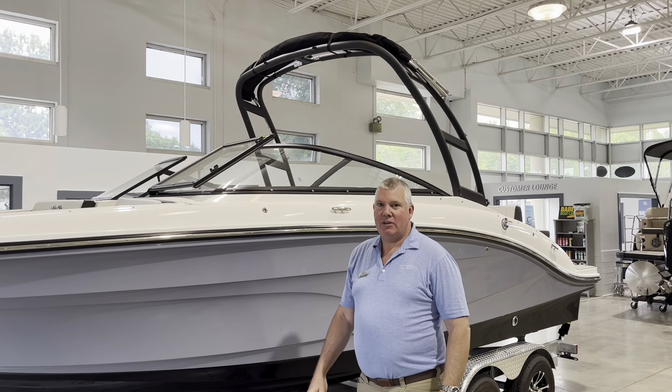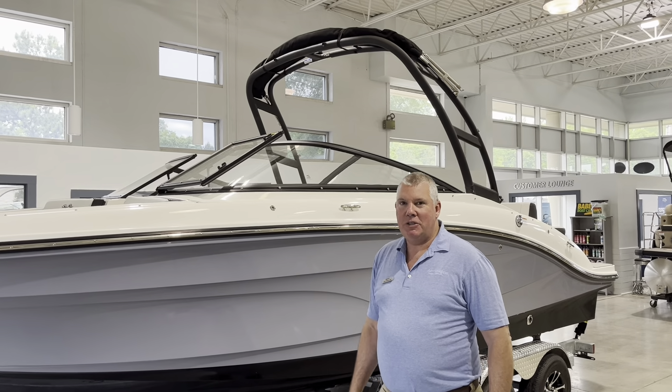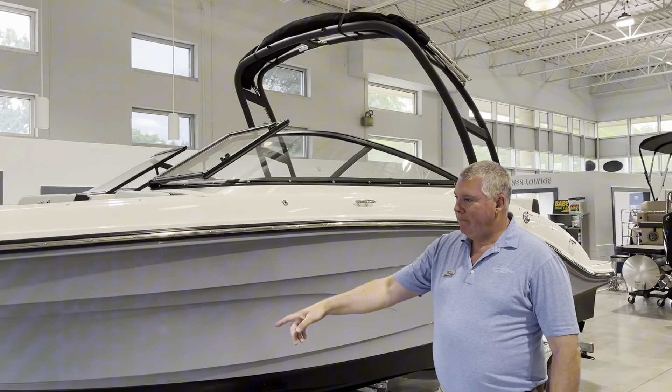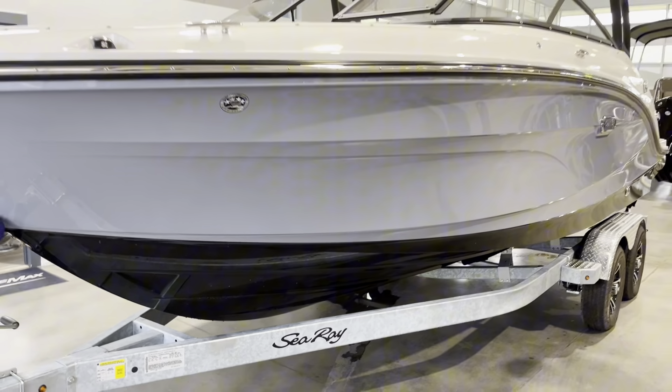Hi, I'm Jim Fingerman at MarineMax Lake Norman. Today we've got a 2024 C-Ray 210 SPX that just came in. This is sitting on a galvanized tandem axle trailer with a swing-away tongue.